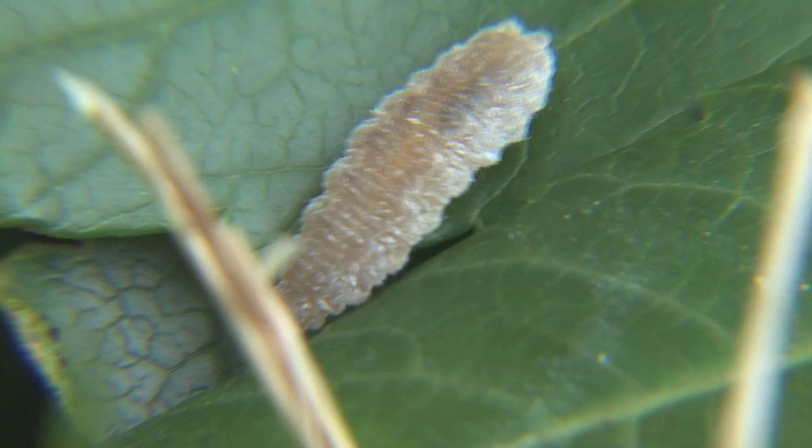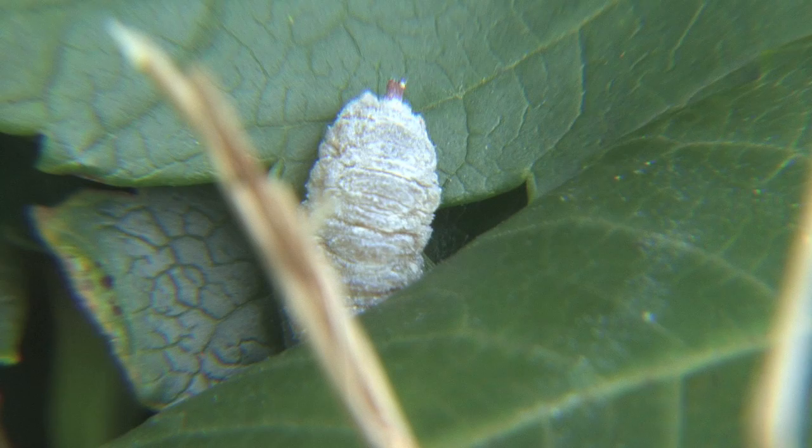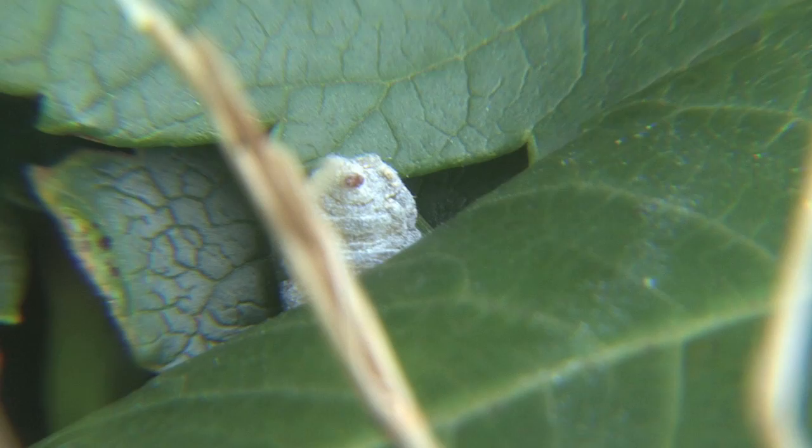Now these beetle larvae aren't helpless at all. They can move around very well — they can toss, turn, and roll to find cover before any birds spot them. But I know these larvae didn't make that gall, so what exactly did? Let's look at the sumac aphid.